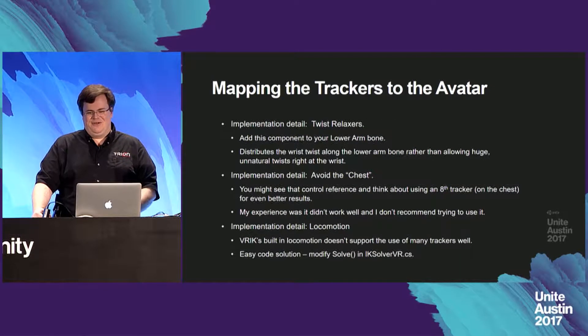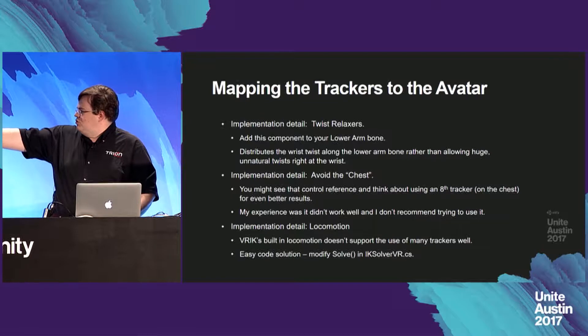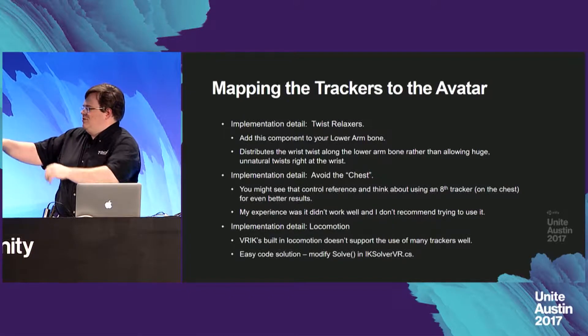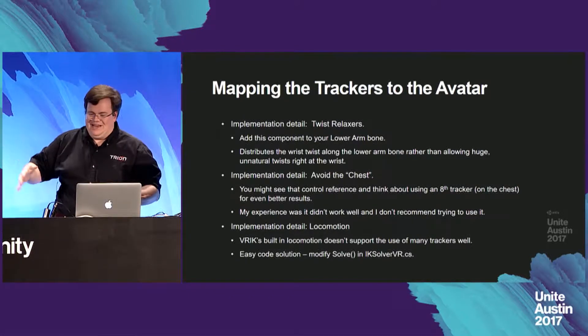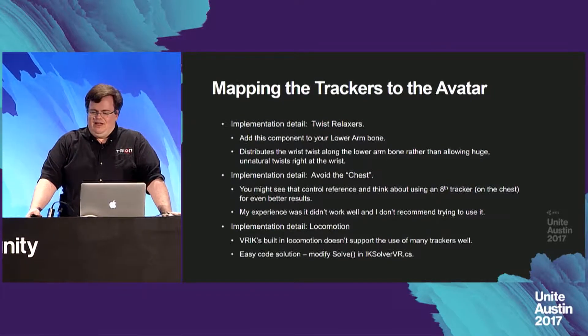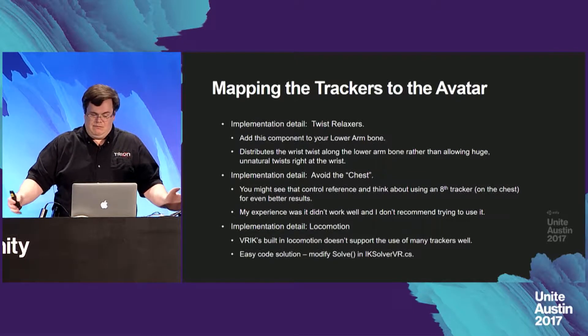A couple of implementation details: FinalIK has a component called a Twist Relaxer — you'll want to add this to your lower arm bone. What this does is distribute the wrist twist along the lower arm bone rather than allowing huge unnatural twists right at the wrist. Basically when you're twisting your arm, your lower arm twists as well, and without the Twist Relaxer, all you see is your hand twist, which looks completely unnatural. Another detail: avoid the chest. VRIK does have a slot for an eighth tracker on the chest, but in my experience I wasn't getting particularly good results when using it.